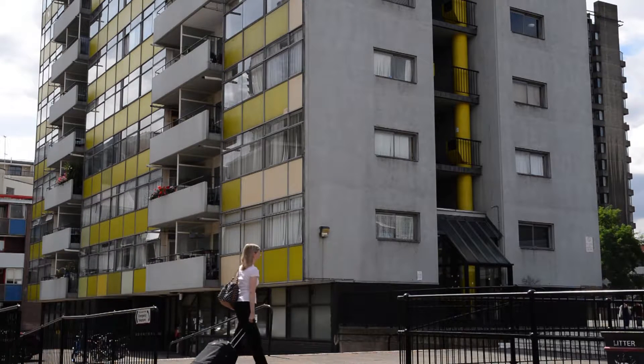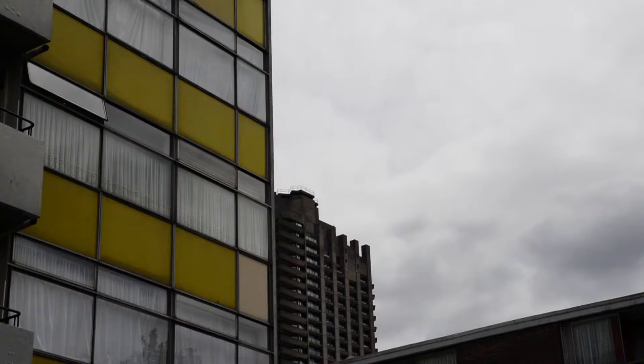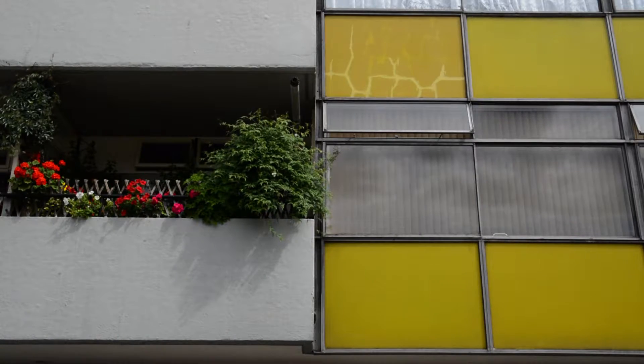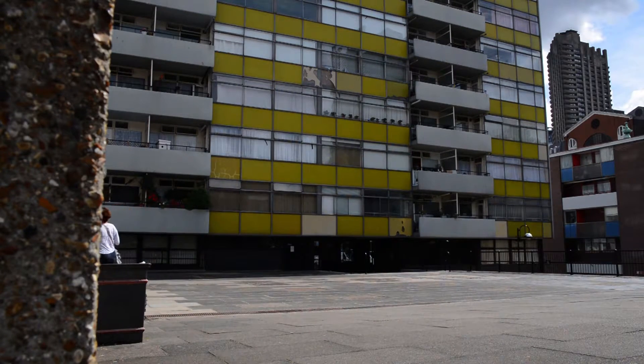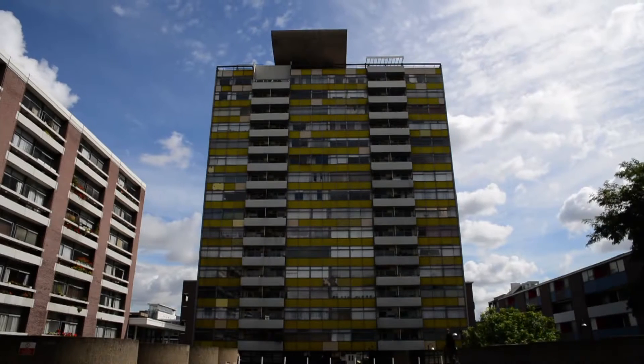The cladding system that was designed on the building was designed and built by a company called Quickthoe from Wandsworth — they actually built a lot of the windows on the Routemaster buses. By today's standards, the system is absolutely obsolete. The building leaks quite badly, there are issues of condensation, and some of the sliding moving parts of the original window system actually no longer work.